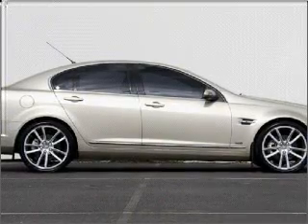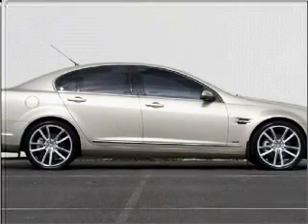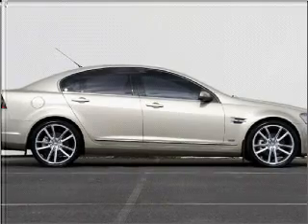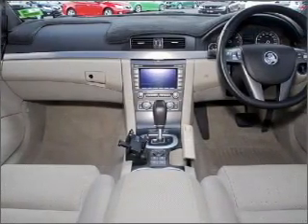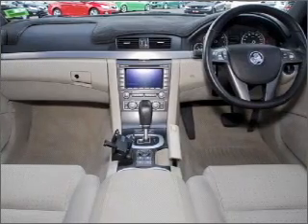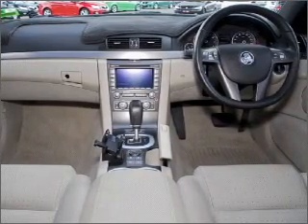Get noticed in this 2007 Holden Calais. Experience the pleasure of driving this vehicle. A powerful engine will meet your need for speed, responding smoothly through its 6-speed automatic transmission.